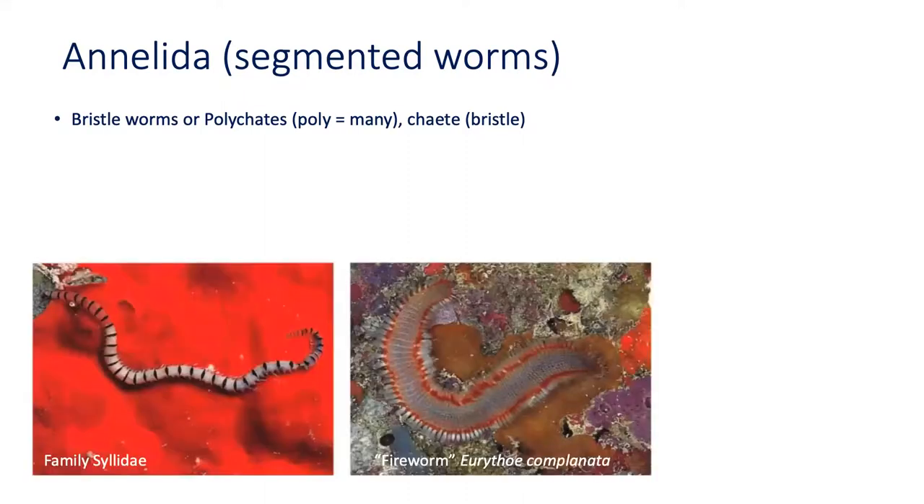Annelids are best known as earthworms. However, bristle worms found in the sea are annelids too. Polychaetes, or sea worms, have bundles of bristles projecting from each segment which help these worms swim through water or sediment. "Poly" means many, and "chaeta" means bristle.